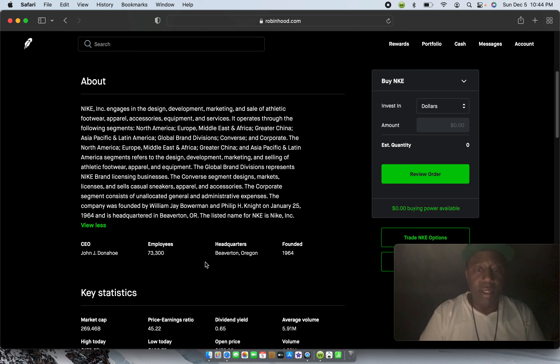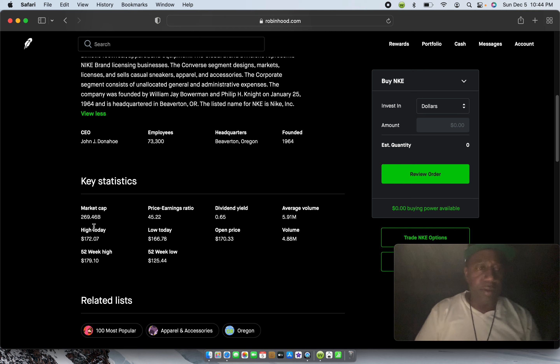There are over 73,300 employees. The company was founded in 1964 and headquartered in Beaverton, Oregon. The market cap is $269.46 billion. Price-to-earnings is 45.22. They have a dividend of 0.65% — that comes out on every share of stock and I believe they pay dividends every three months. In these big Fortune 500 companies you can earn dividends every month or every three months, and on this app you can set a reinvestment so any dividends earned just get reinvested and let your money grow.